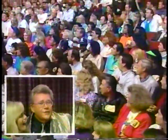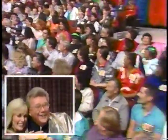Let's get down to work. What's the name of our next player? Well, let's see. Teresa? Teresa Streffling? Come on down! You're the next contestant on The Price is Right!